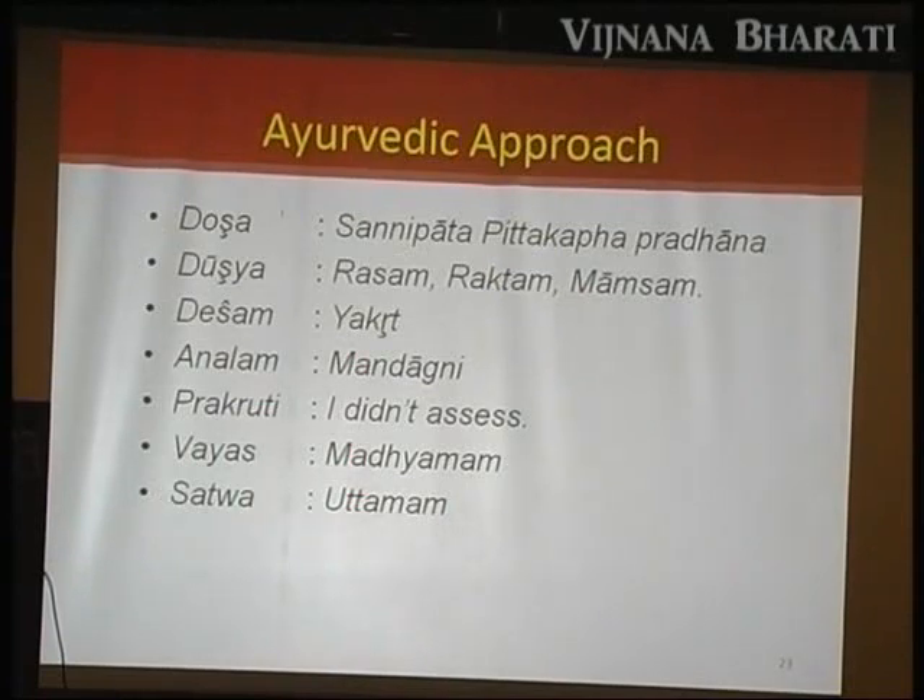Nowadays, even ectomorph, endomorph, and mesomorph body types can be talked as Vata-Pitta-Kapha. Ectoderm, mesoderm, and endoderm each have their qualities. Once you read Harrison, you read Tridoshas. Once you read Tridoshas, you see Harrison in that — only the expression is different.